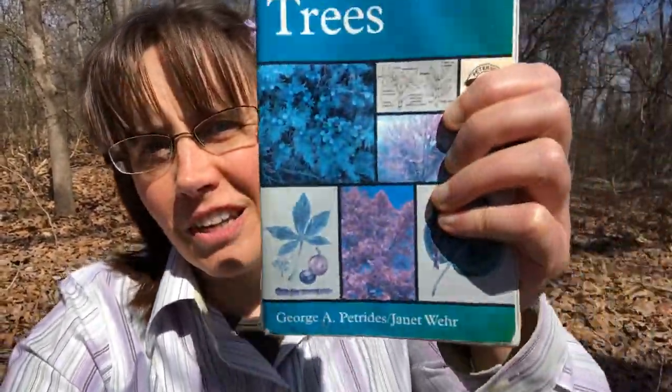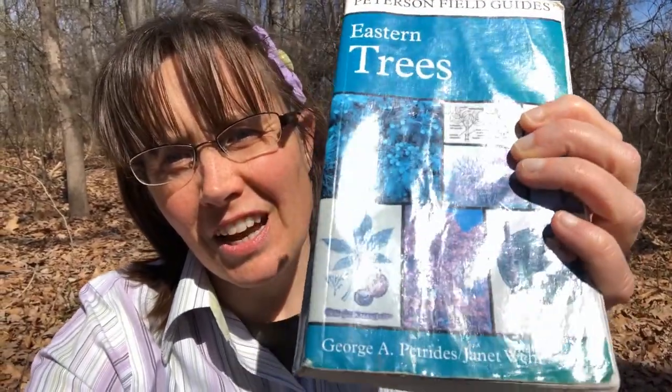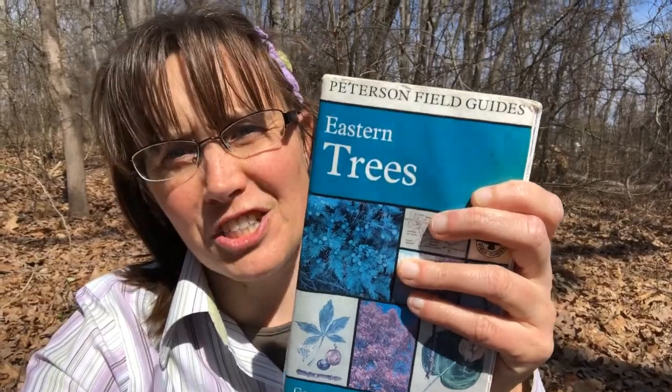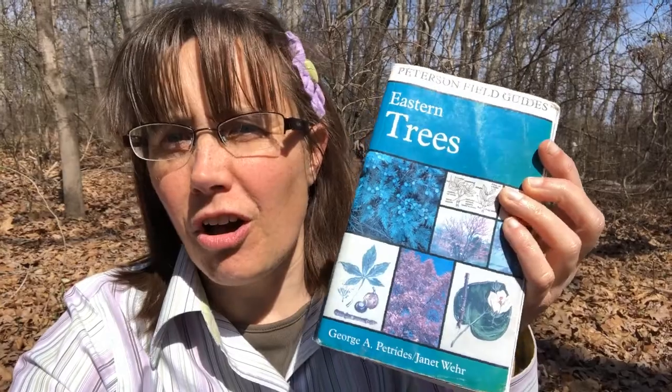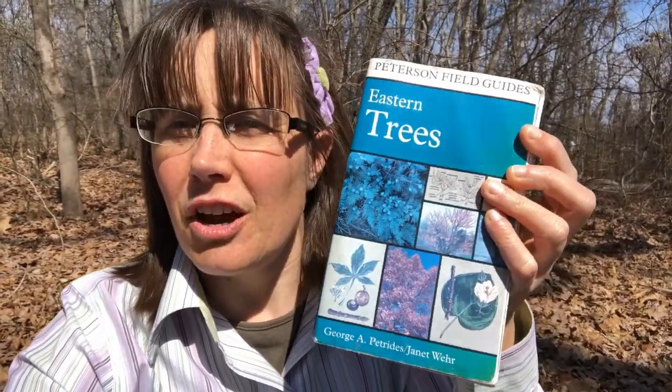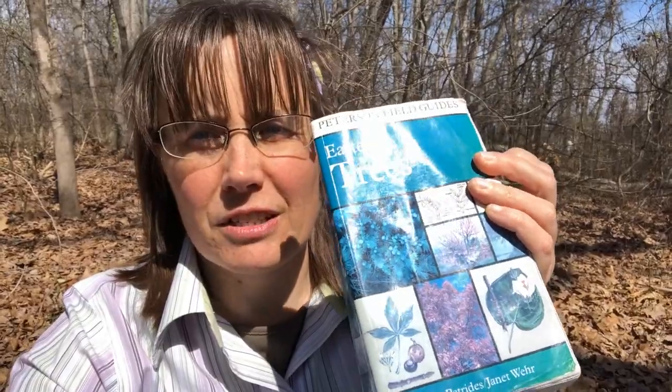Hello and welcome to 15 Minutes in the Forest. I'm Karen Snape with Virginia Cooperative Extension, and today we're going to be doing a little bit of the basics of tree identification. I have two field guides here with me. This one is my Peterson guide — I've had this book for 20 years. It has excellent color photographs and descriptions of all kinds of trees and shrubs of the entire eastern United States, even South Florida.